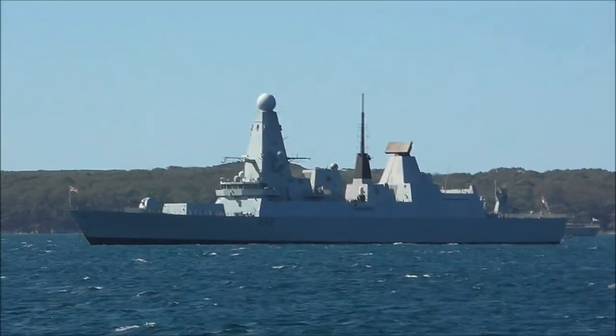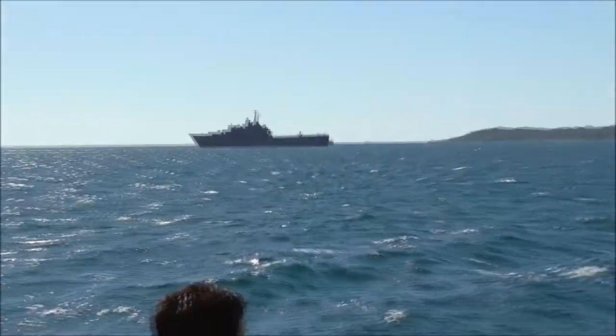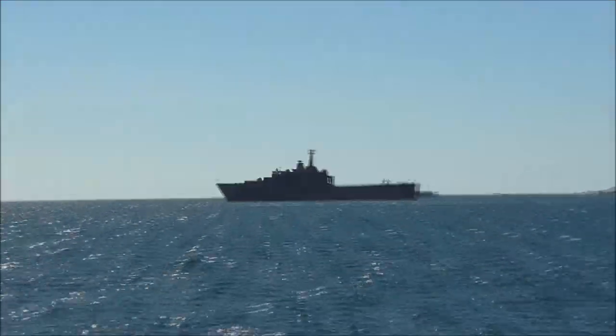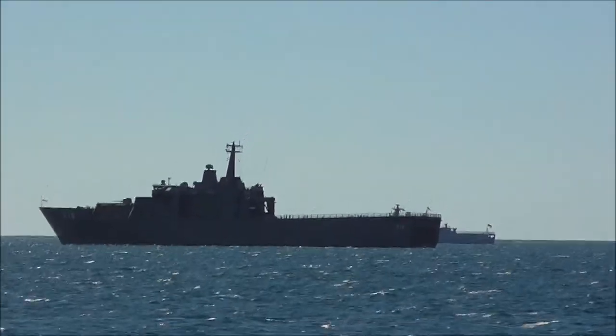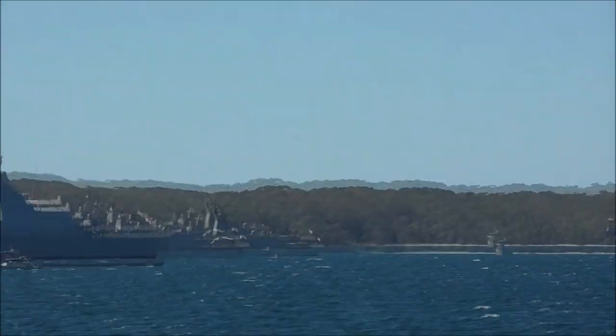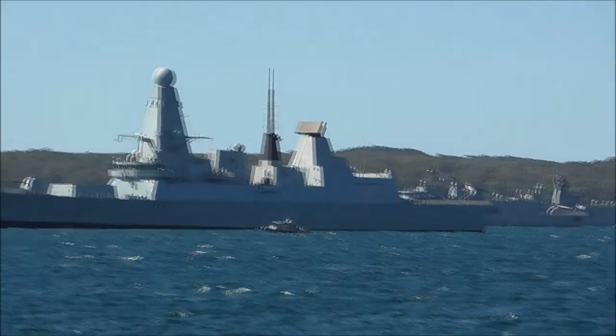That's the British ship HMS Stirling. That's the Singaporean vessel. To your left, you'll see a big vessel with a big communication ball on the top. That vessel is the HMS Darling, hull number D32. This is a Royal Navy ship.